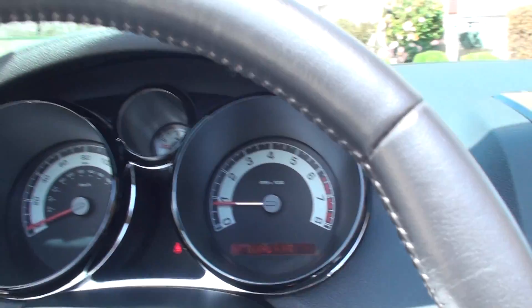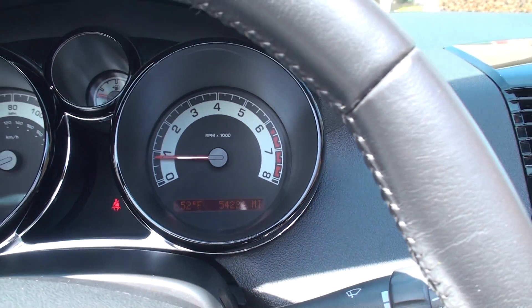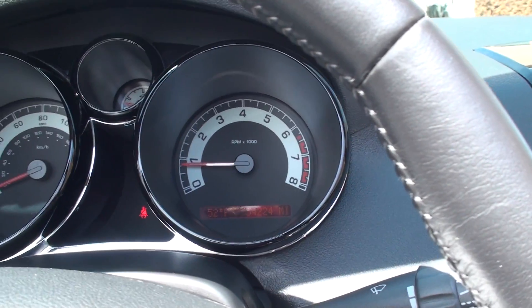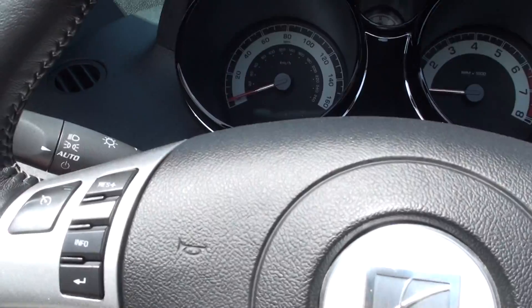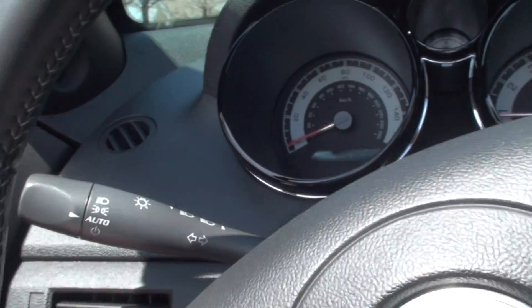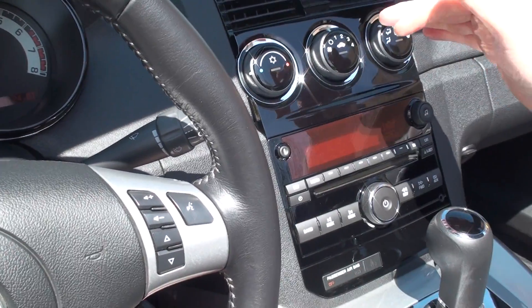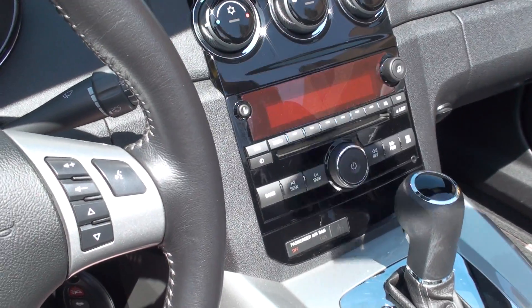It's only got 54,224 miles — very low miles, actually less than 10,000 miles a year. Shows you outside temperature, easy to re-display. Got cruise control, audio control, automatic headlights, AM/FM/CD/XM radio, and a great sound system.